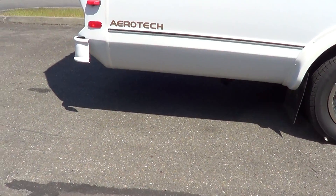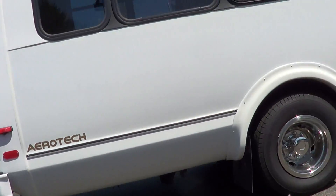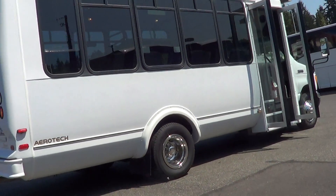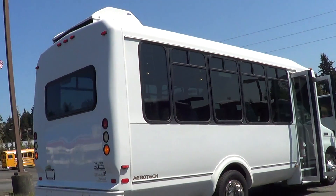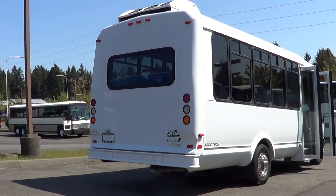It's got a MorRyde suspension — this is an upgrade. You can see that component hanging down; it's kind of tough to see but I'll show you under the back. It gives a bit better ride quality. You can see the big air conditioning condenser on top — that's a real efficient air conditioning system.